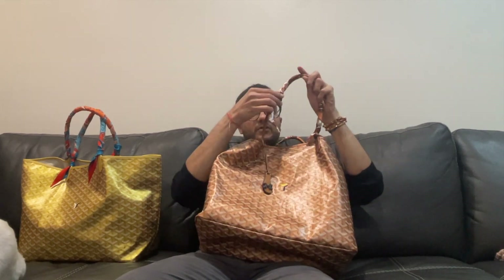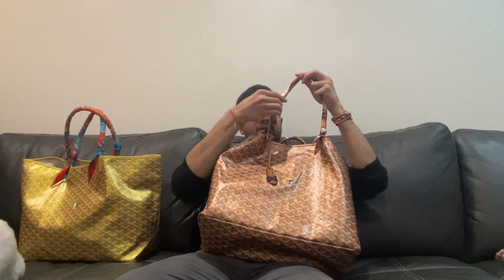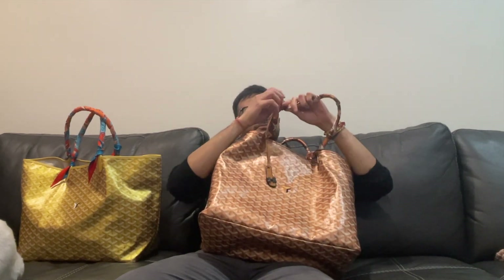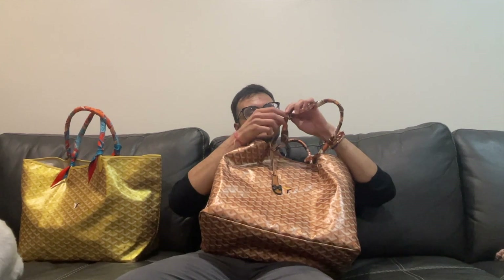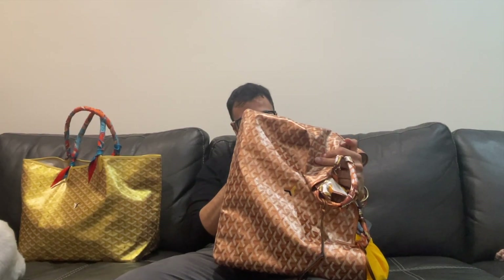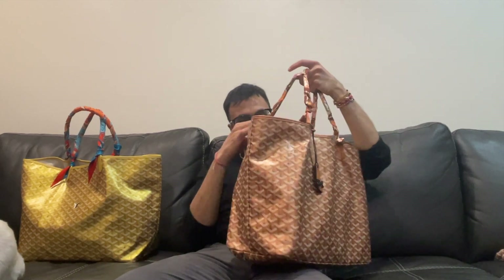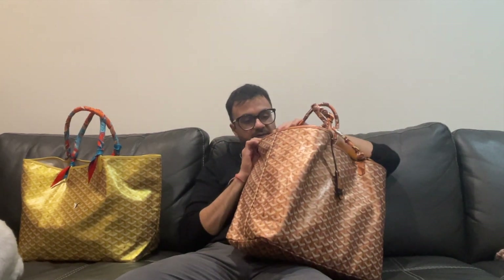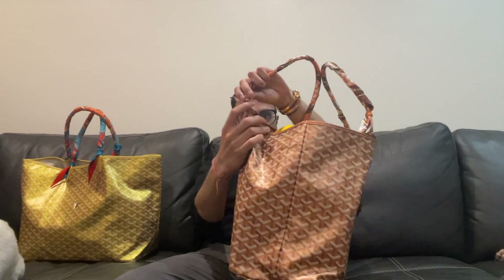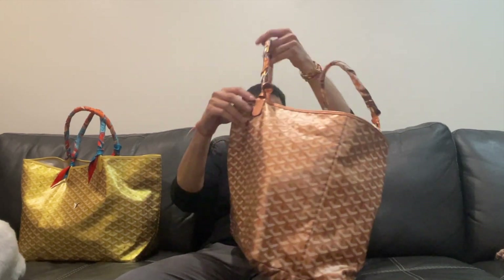They're lived in, they're worn. I've used her every day for a very long time. She's got wear — all four corners have some corner wear coming in. There's cracking on the handles, mostly because I put my laptop in this bag, which I'm not supposed to, but there's definitely heavy cracking. She needs to get service soon.